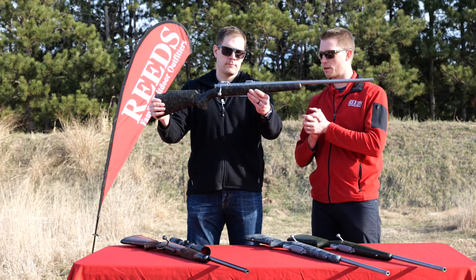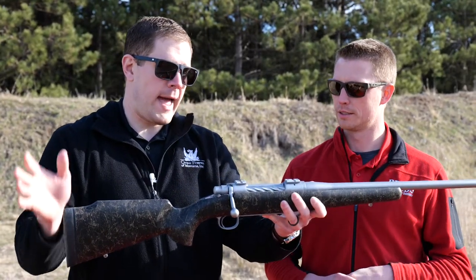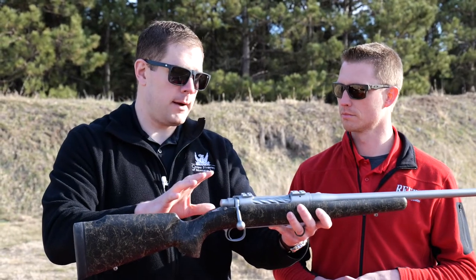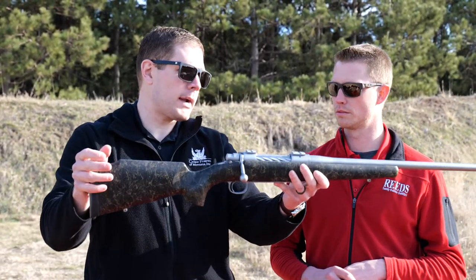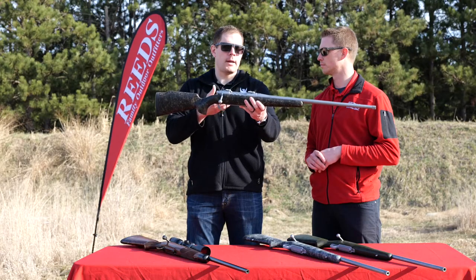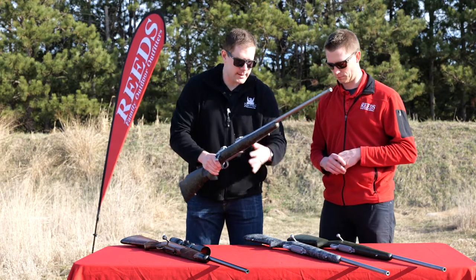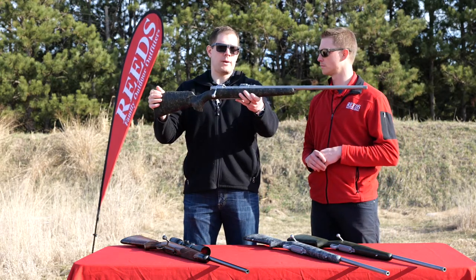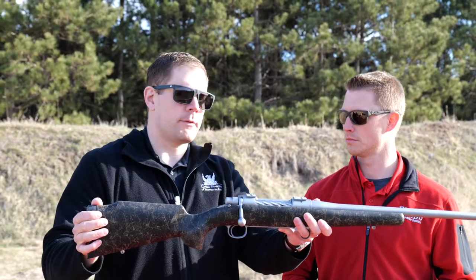You mentioned a sub-MOA guarantee for Cooper rifles — tell me about that. We actually have a half-minute guarantee on all the guns. Most of our rifles — there's only one exception, our Model 92 Backcountry when chambered in Magnum cartridges, which has a sub-MOA guarantee. These rifles that we put together for you guys are all guaranteed to shoot a half-inch three-shot group at a hundred yards with the appropriate ammunition, of course.